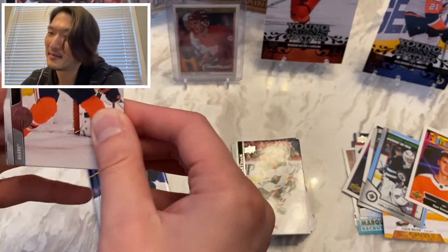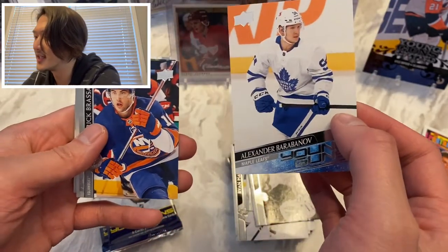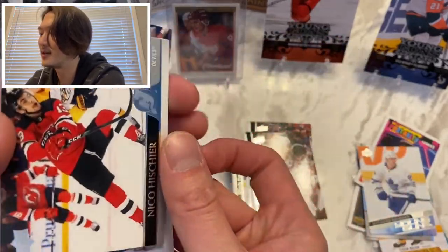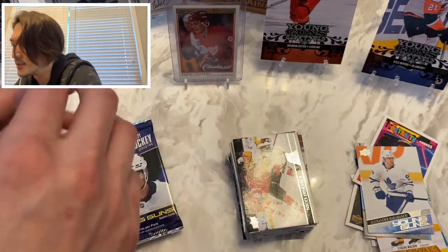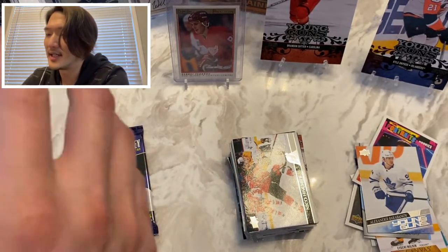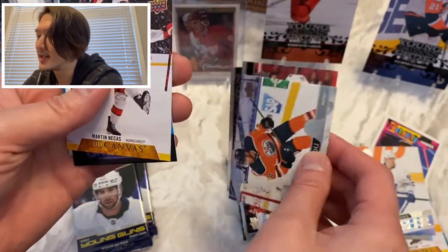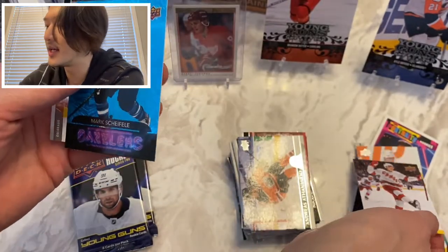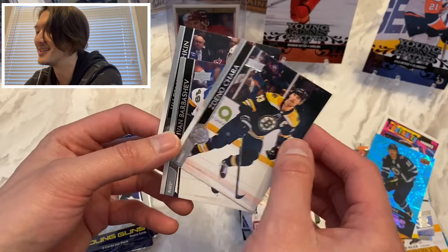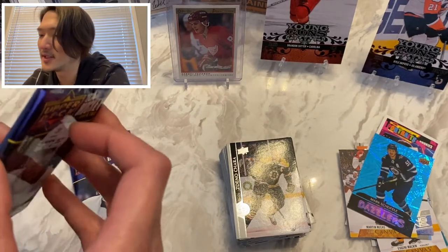Oh wait — I shouldn't say zero Young Guns, I did get one earlier, never mind! I take everything back. Alex Chiasson, Travis Dermott, Ian Cole, and here we go — second Young Gun: Alexander Barabanov of the Toronto Maple Leafs. Derek Brassard, Dante Fabbro, Jonas Corpus-Salo, and Nico Hischier — hope he has a speedy recovery. Three packs left, two Young Guns so far, nothing to really write home about — none of the big guys yet, lots of OPC insert cards. We got a Dazzler of Andreas Athanasiou and Mark Scheifele — two inserts in one pack.